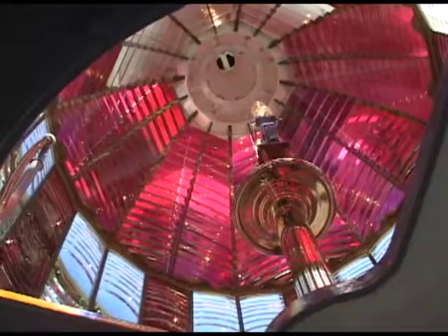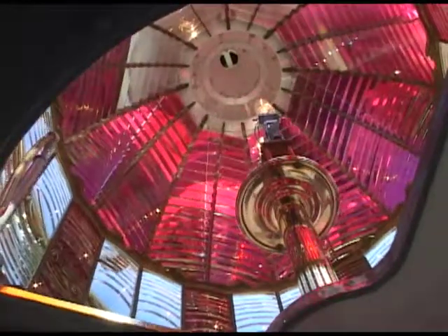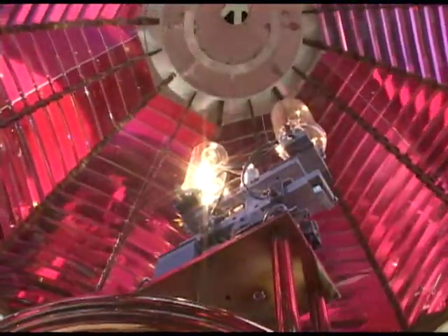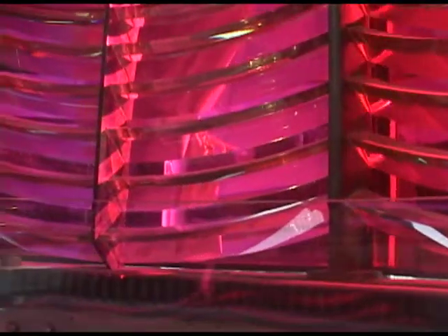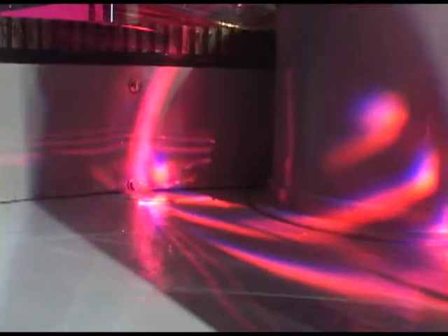The large two-ton French first-order Fresnel lens was crafted by Barbier and Company of Paris in 1890. It consists of eight lower panels, 24 middle panels, and eight upper panels. A thousand hand-ground clear and red prisms shimmer inside the 72-inch diameter lens.